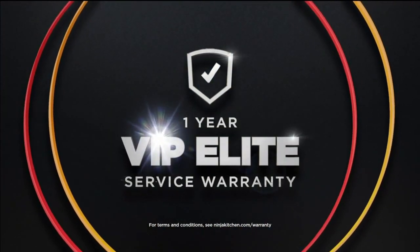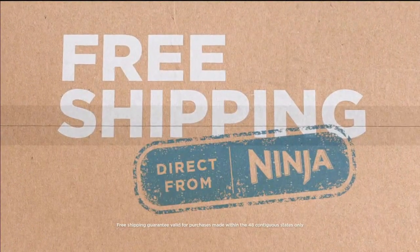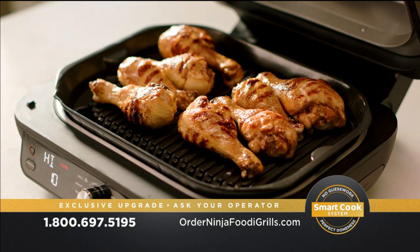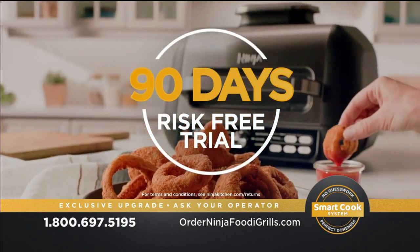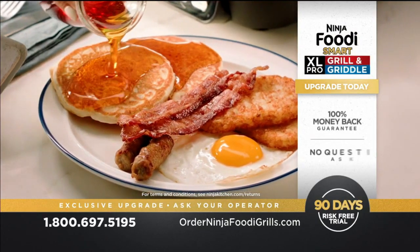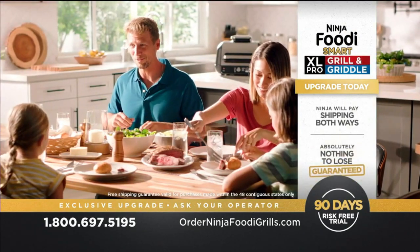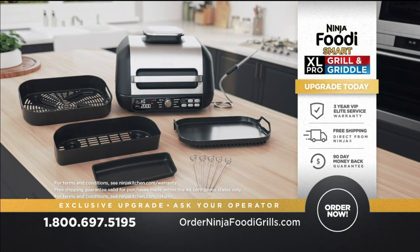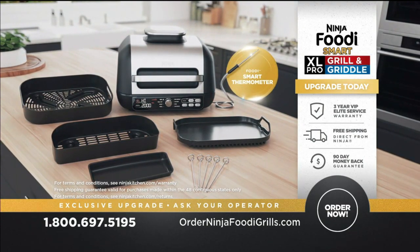We'll even increase your VIP warranty from one year to a full three years, and you'll get it all shipped for free. Ninja makes it so easy — now you can try the incredible Ninja Foodi Smart XL Pro Grill and Griddle in your own kitchen for a full 90 days, risk-free. If you don't love the grilled and griddled flavorful foods you get, then send it back, no questions asked. Ninja will pay the return shipping and refund your full purchase price. Hurry, time is running out. Order your Ninja Foodi Smart XL Pro Grill and Griddle today. Call 1-800-697-5195 or visit orderninjafoodigrills.com today.